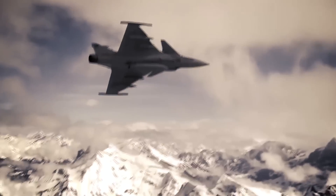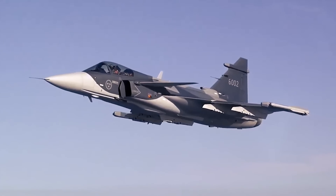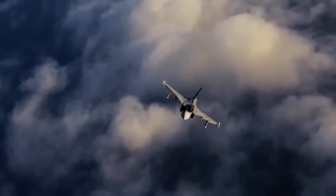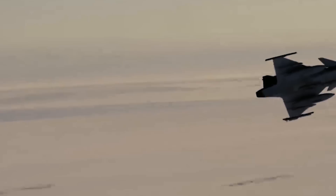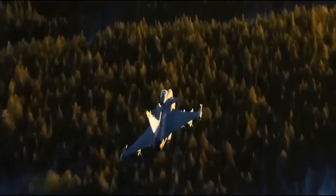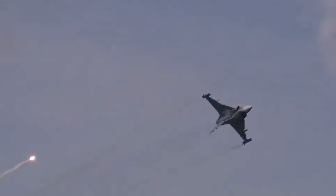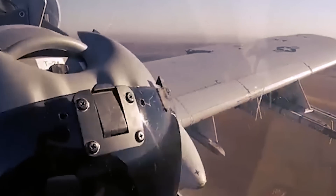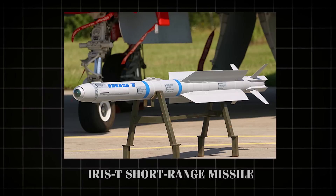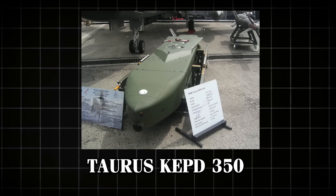Building on the strong foundation laid by the early models, the latest version, the Gripen E, incorporates significant advancements in technology and performance. Powered by the General Electric F-414G turbofan engine, it delivers greater thrust and improved fuel efficiency. This powerful engine allows the jet to achieve supersonic speeds without using an afterburner, enhancing both its endurance and operational range. The jet is designed to carry a wide range of modern weaponry, supported by its 10 pylon stations. Its armament includes the IRIS-T short-range missile, the Meteor beyond-visual-range missile, and various air-to-surface missiles such as the RBS-15F and Taurus KEPD-350.